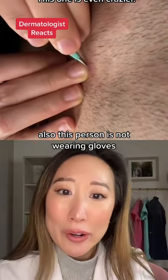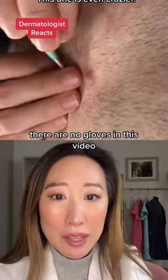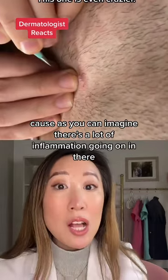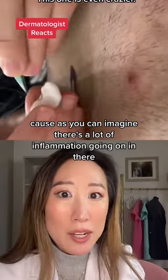Also, this person is not wearing gloves. There are no gloves in this video. And I would highly recommend gloves because as you can imagine, there's a lot of inflammation going on in there.